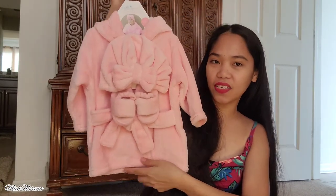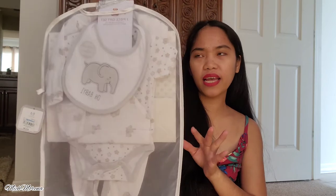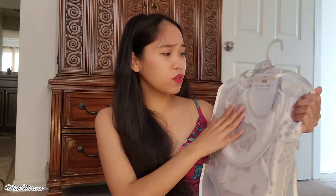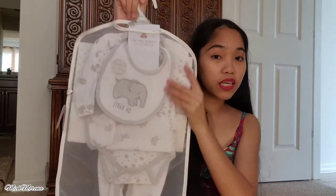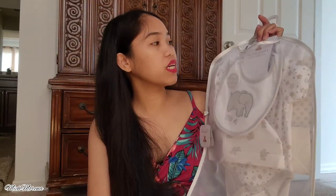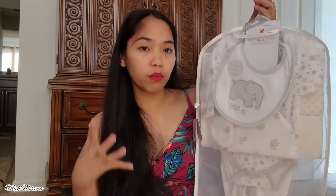Got the spa set for eight dollars — so nice! Next up is probably the second most expensive item we got from Macy's at fifteen dollars. It's a seven-piece gift set that includes a coverall, a bodysuit, a bib, a hat, and mittens, plus a gift bag and garment bag. This is super cute and I'm probably going to bring this with me to the hospital since it's a complete outfit.